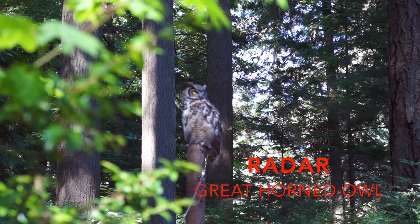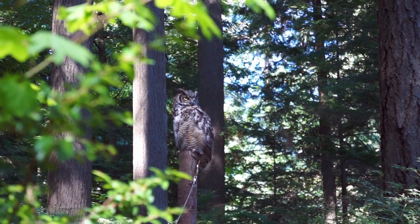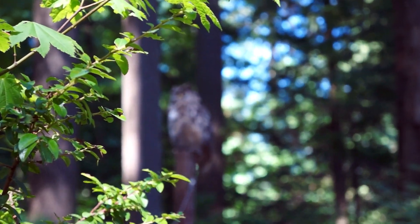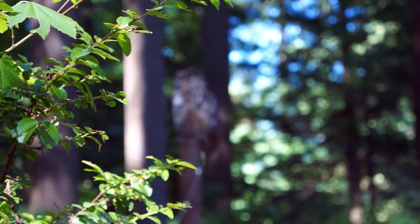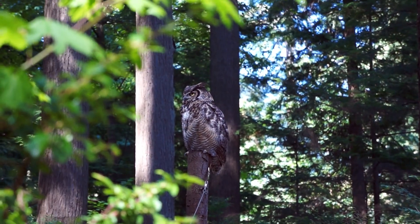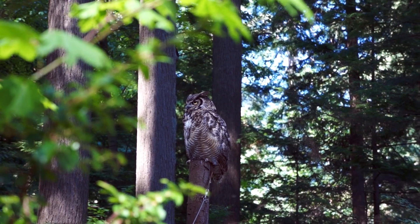This is Rader. He is a great horned owl, also known as the tiger owl or the hoot owl. He is native to the Americas, and he's a large bird, as you can see.